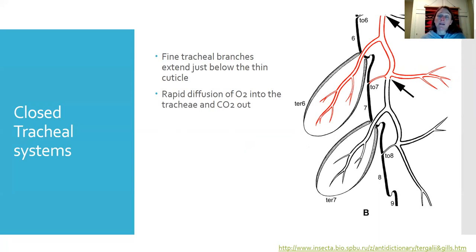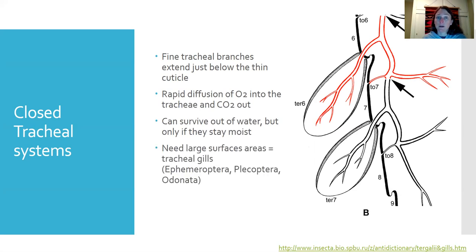This allows for rapid diffusion of oxygen into the trachea and rapid diffusion of CO2 out. They may also have features like the gills on a mayfly, where tracheoles extend into a thin, delicate structure with very thin cuticle for gas exchange. Because these organisms have no spiracles, they cannot breathe atmospheric air and don't survive long out of water, though keeping them moist extends survival a little.